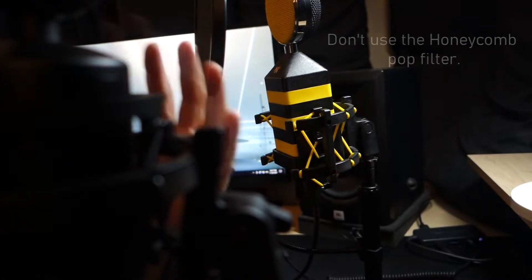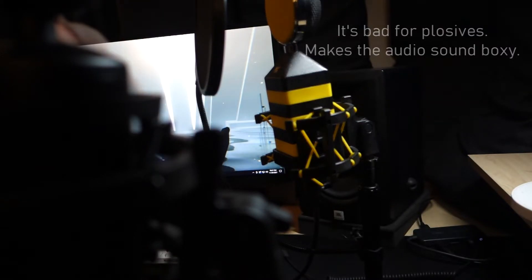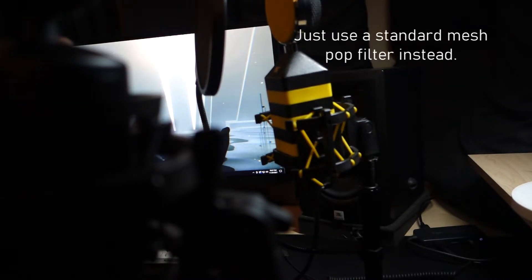So right now I'm speaking into the Neat King Bee version 2. This is how the audio sounds and I'm going to switch off and do different things.